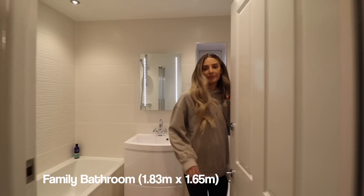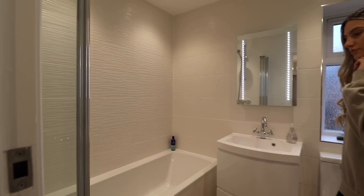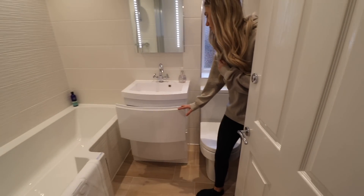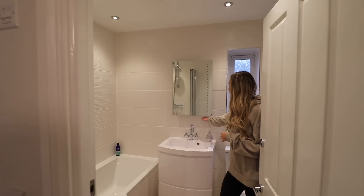Modern family bathroom with nice tiles. You've got your bath in here, so you've got the shower in the master ensuite and the bath in this one. There's a really cool modern LED mirror as well - same style as the ensuite.